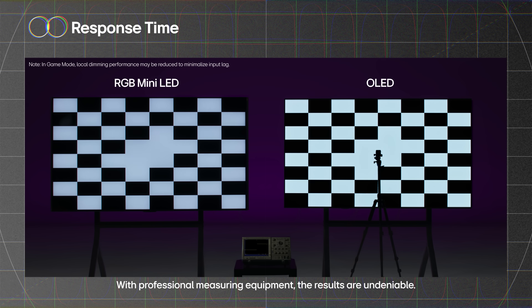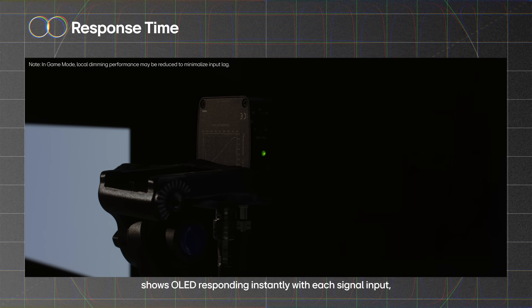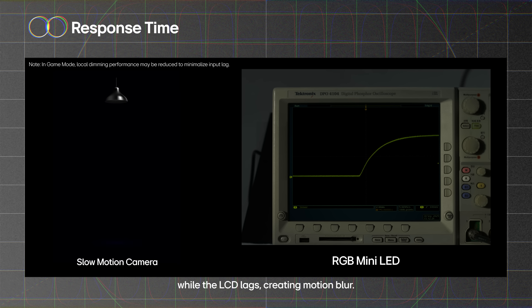With professional measuring equipment, the results are undeniable. Switching between checkerboard patterns shows OLED responding instantly with each signal input, while the LCD lags, creating motion blur.